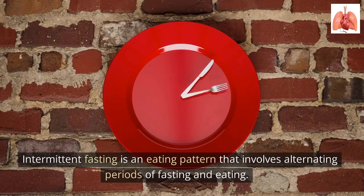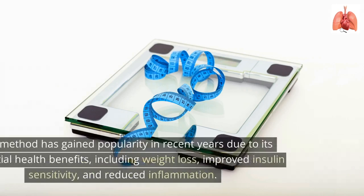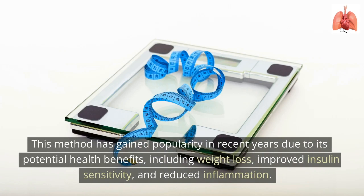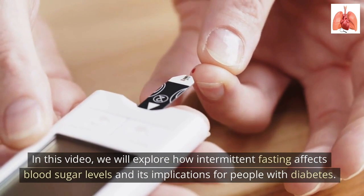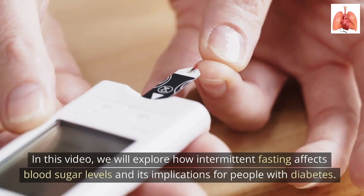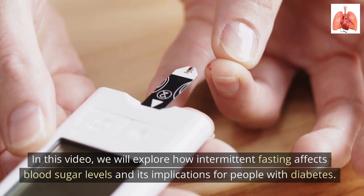Intermittent fasting is an eating pattern that involves alternating periods of fasting and eating. This method has gained popularity in recent years due to its potential health benefits, including weight loss, improved insulin sensitivity, and reduced inflammation. In this video, we will explore how intermittent fasting affects blood sugar levels and its implications for people with diabetes.